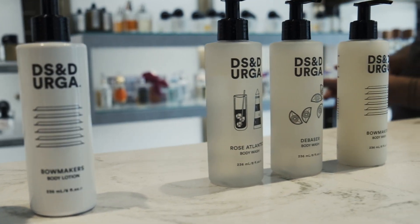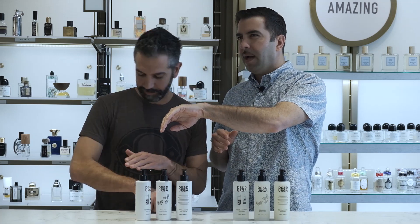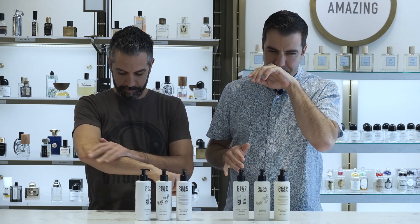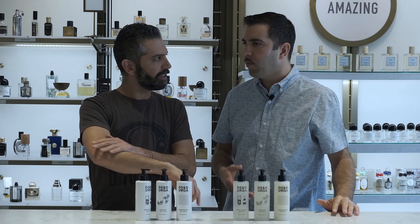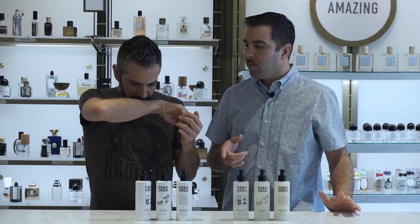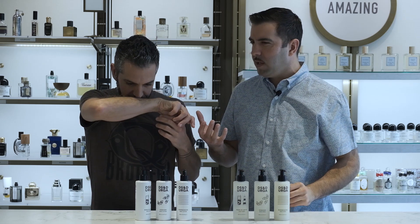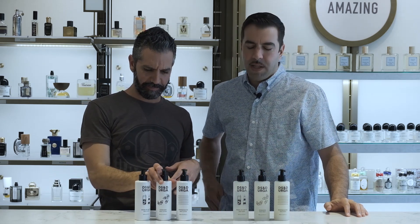So three lotions, three shower gels. Rose Atlantic is a scent that — there's something about Rose Atlantic that just sort of becomes truly, in my mind, a unisex rose. I think rose is unisex in general in the classic, going way back. But Rose Atlantic here, there's just kind of this dusky rose and marine quality that I just find to be really, really intoxicating.